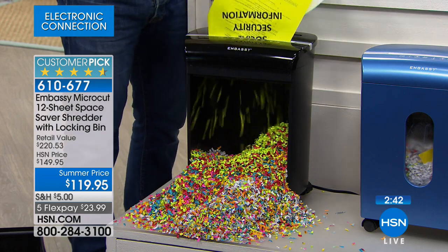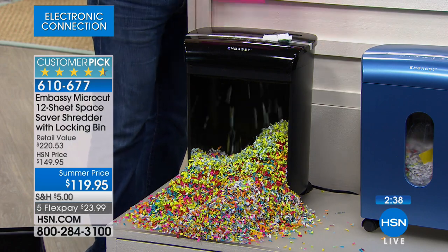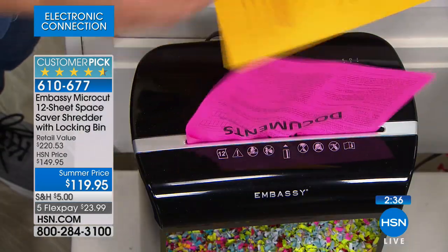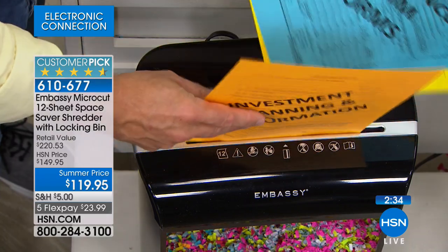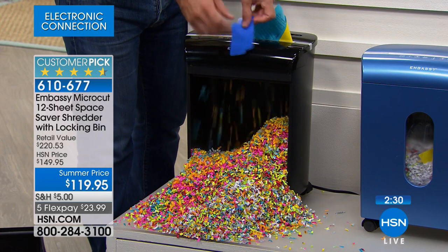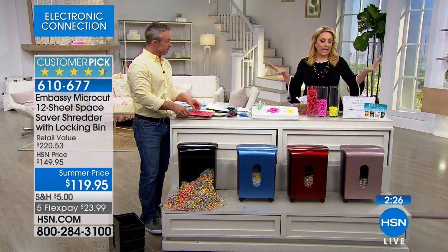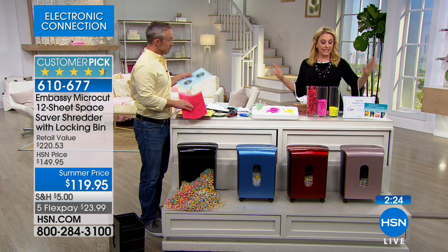That little ding means instead of three percent interest, you're down to six percent. Protect yourself. Be proactive about it. $23.99 — we're going to send you your color, whether it's red, rose gold, blue, or black. And then you're going to be protected. This is like a one-time offer.